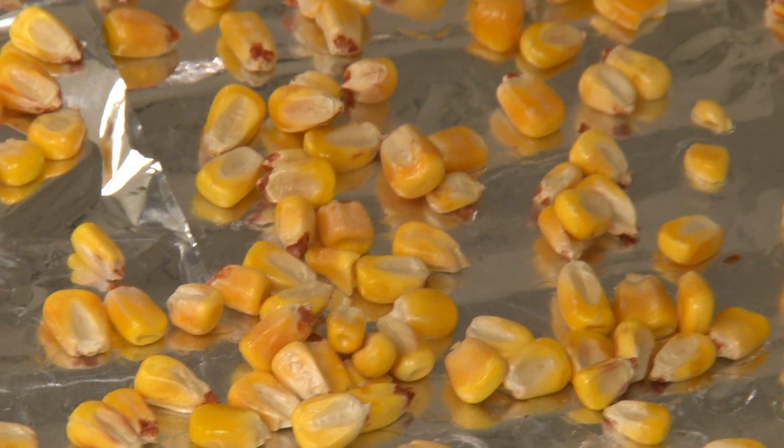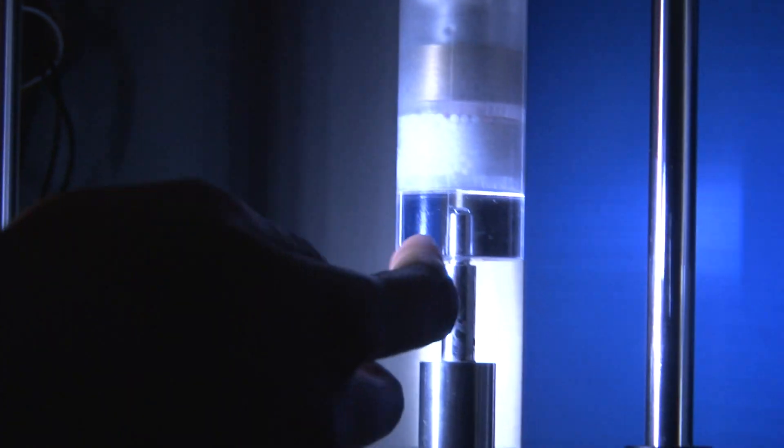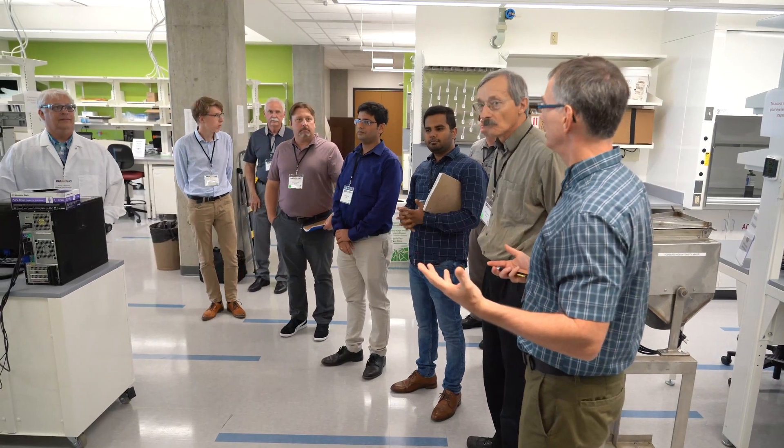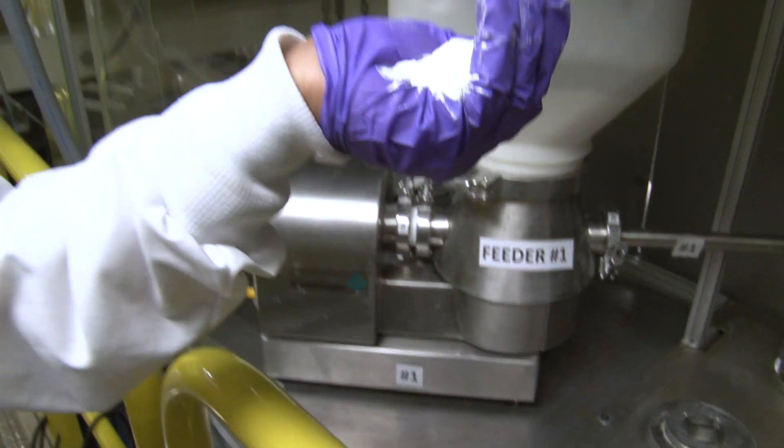You have a passion for making the world a better place. At the Center for Particulate Products and Processes, now you have an avenue to pursue that passion. Purdue has world-class facilities, knowledgeable faculty, and decades of experience applying that expertise to real-world challenges.